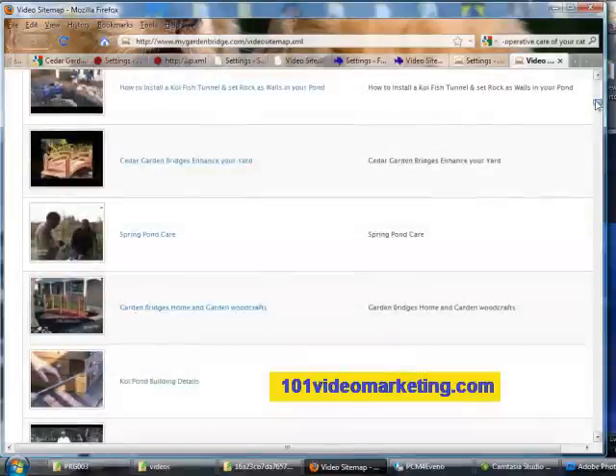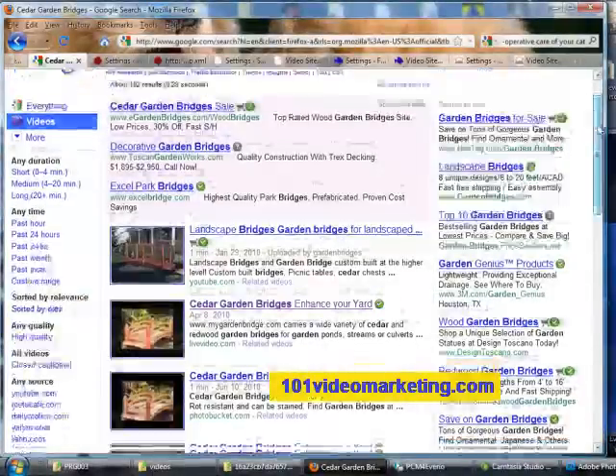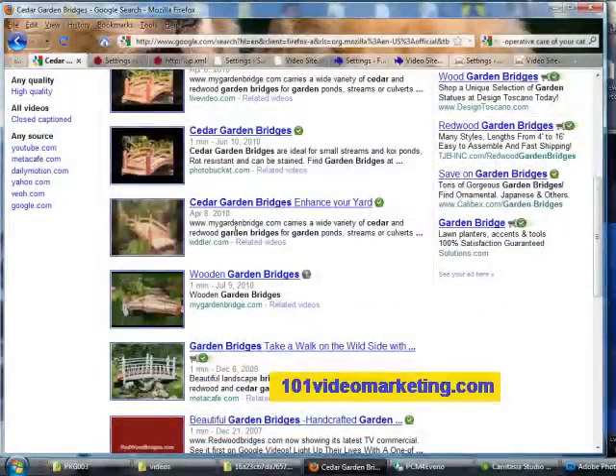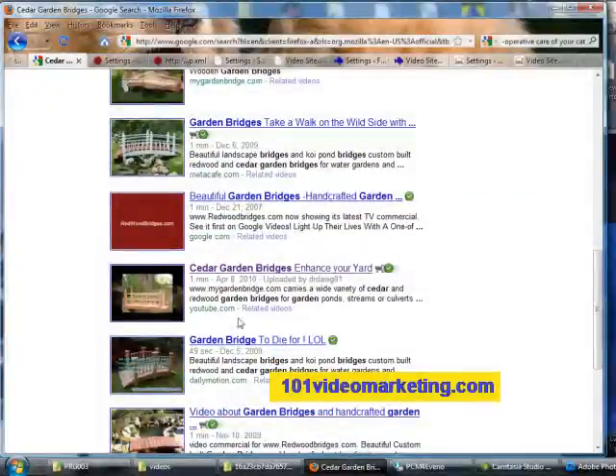Let's check out some of my other websites. This is my website for My Garden Bridges. We'll check out Cedar Garden Bridges and see where it shows up on Google. There are the terms Cedar Garden Bridges, and there are my videos. When you click on that, it takes you directly to my blog and not going through YouTube.